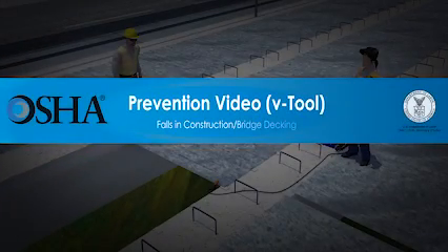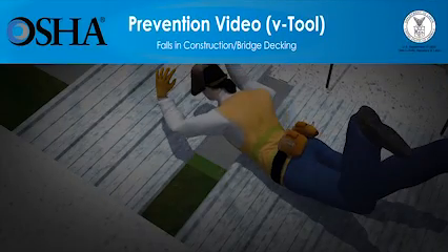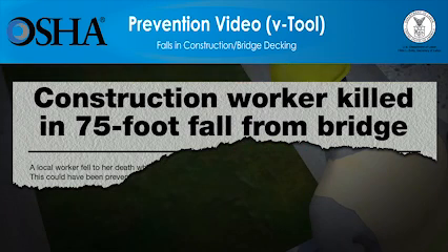In the U.S., more than 800 construction workers die every year while on the job. Falls are the number one cause of fatalities in construction, causing one of every three construction worker deaths. These falls happen in a split second while workers are on roofs, scaffolds, ladders, bridges, and other work surfaces.